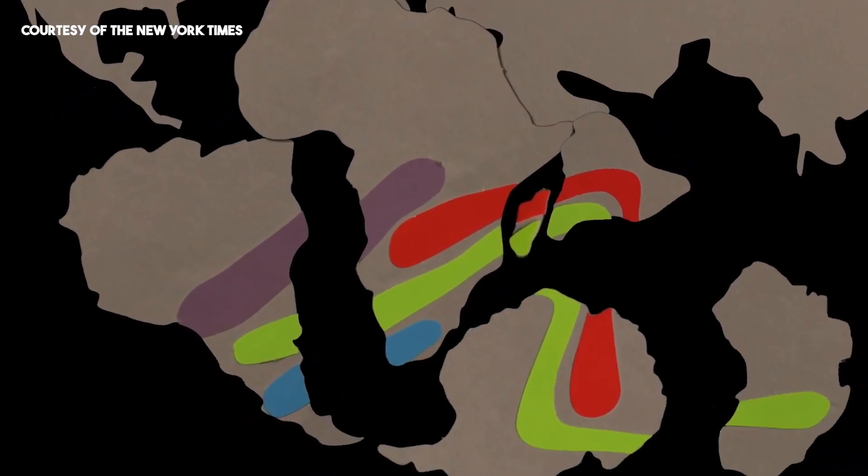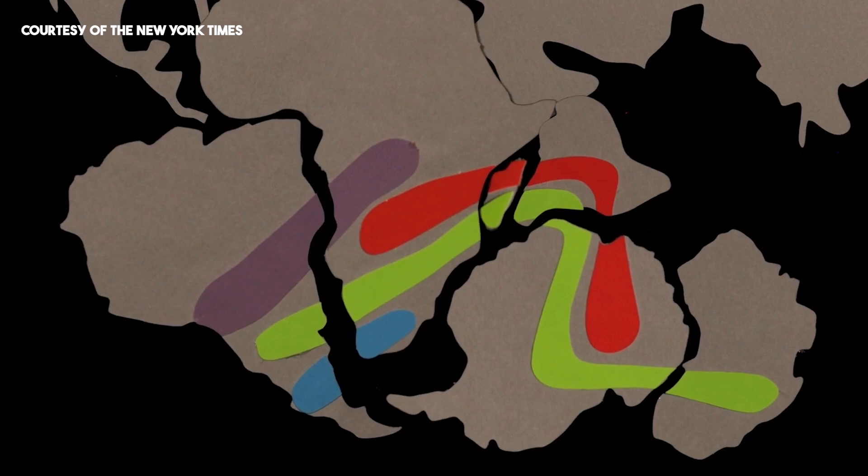People have wondered this. They checked fossils on the east coast of South America and on the west coast of Africa, and they matched. But when you take a step back and realize — oh my gosh — Earth's crust moves.